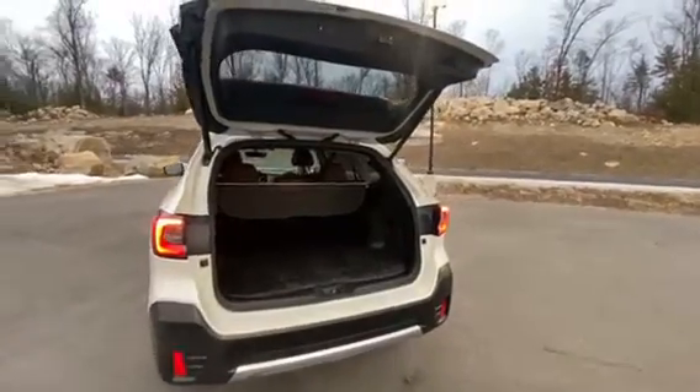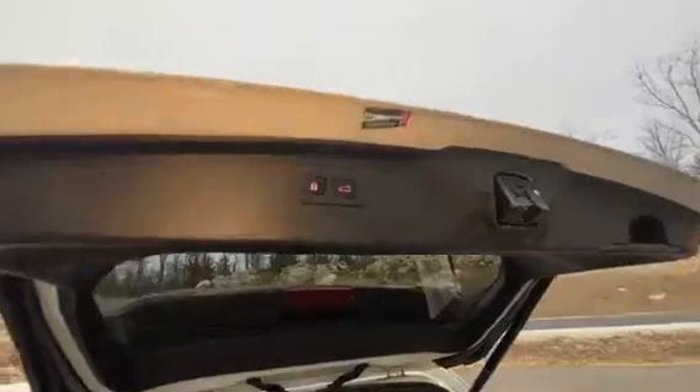Now we're going to jump right to the back. As you can see, it has an automatic liftgate right there, and you can shut it from there as well.